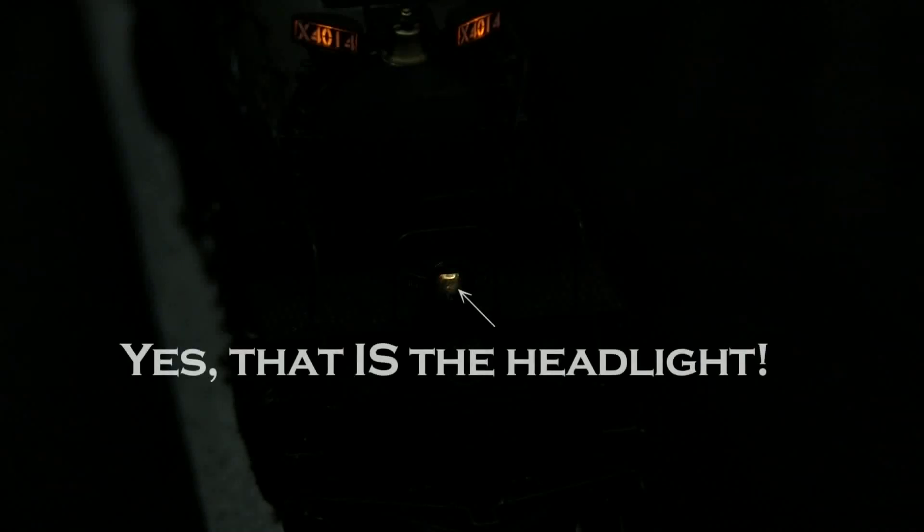If I had one thing to be disappointed about, it's that the headlight itself is pretty dim in front. But the backup light on the back of the tender is actually a lot brighter. So this is the rear light.